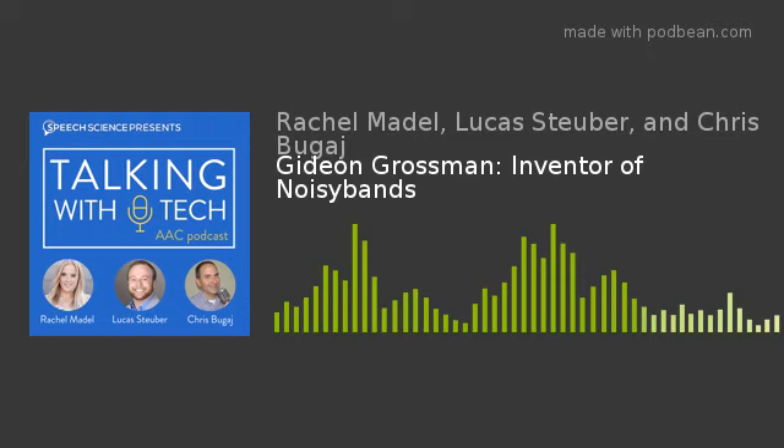Welcome back to Talking With Tech. Lucas Stuber is in not-at-all-sunny Portland, Oregon, joined by Rachel Madel in LA and Gideon Grossman out of San Diego. The podcast is passionate about the idea that technology and manufacturing have reached a point where anyone with a brilliant idea can take it to market — through 3D printing, Kickstarter, or Indiegogo — and that's what Gideon has done.